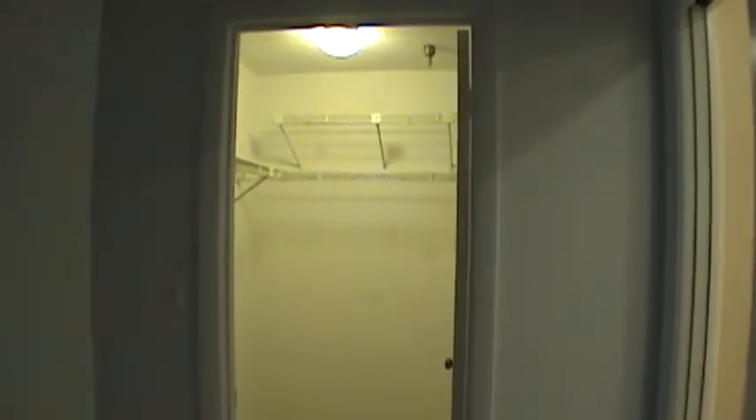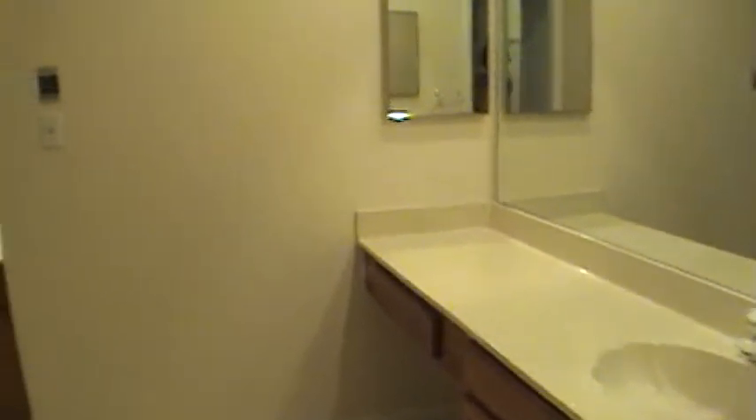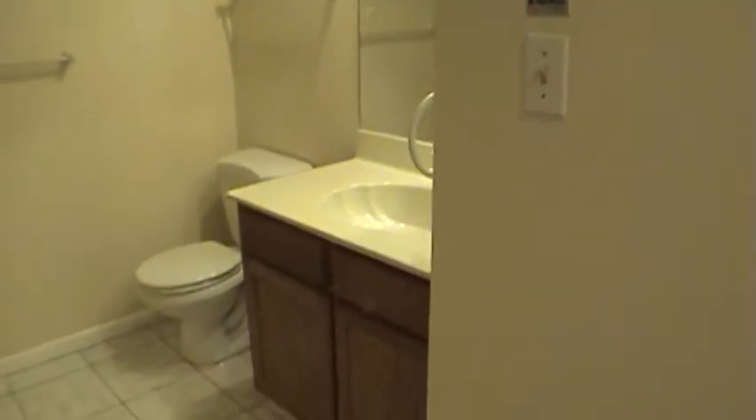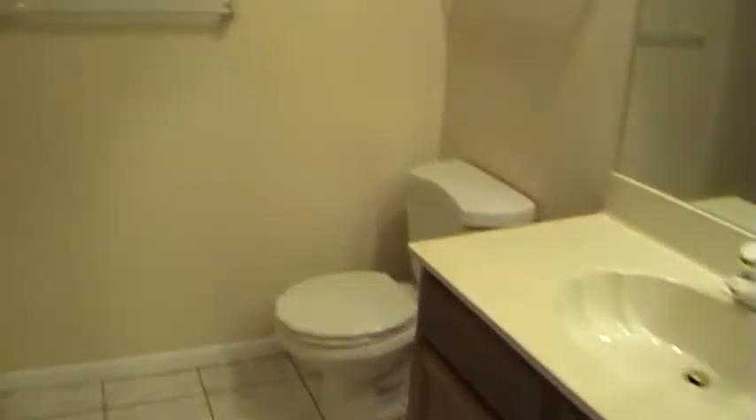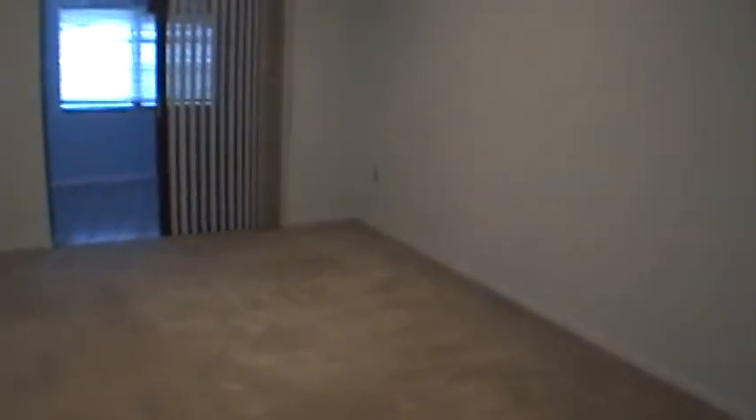Big walk-in closet in the master. Double sinks — this is one bathroom with two sinks. Garden tub with the same tile. This is the master — it's a big master with an additional room that has tile.